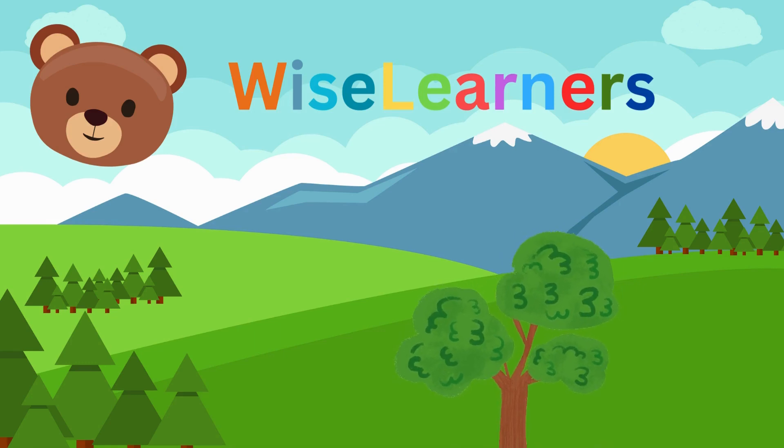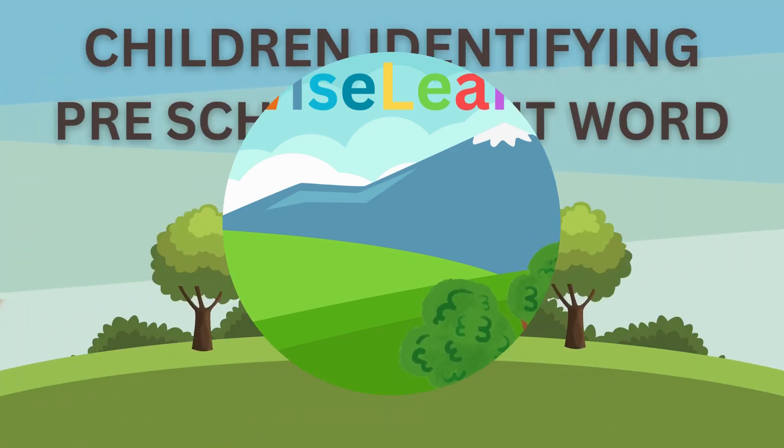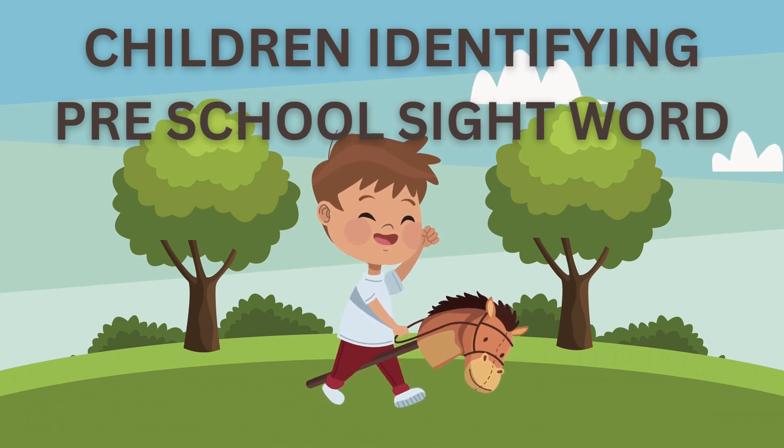Wise Learners. Children Identifying Preschool Sight Words.